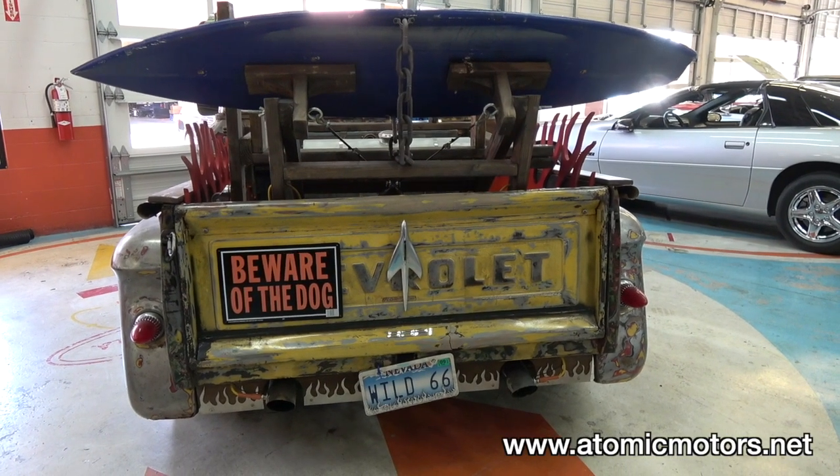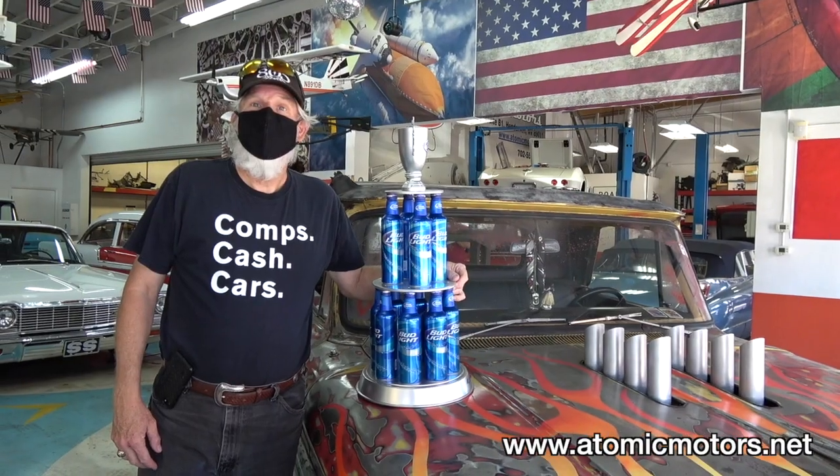I've got '59 taillights. I was in Florida so I got a surfboard and made a little wing out of it. It's the Wild 66, and I've shown it at car shows all over the Vegas area and won some fun awards. The kids love it.